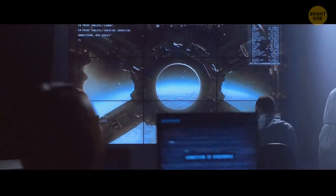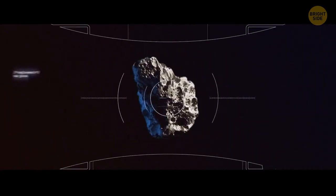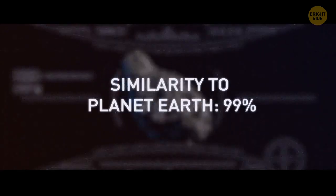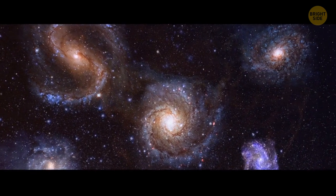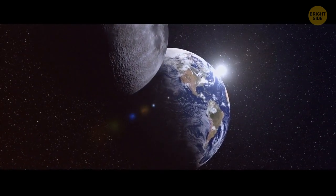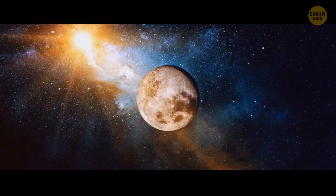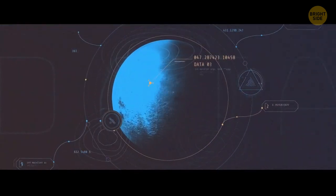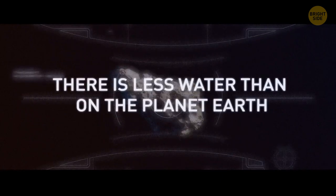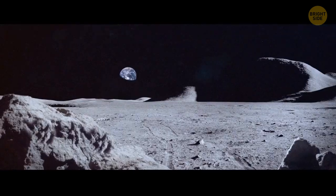Apollo missions brought more than a third of a ton of soil and rock from the lunar surface. These rocks showed that the Moon had mostly the same building materials as our planet, which might mean they have a common history. If the Moon had been formed somewhere else and captured by Earth's gravity, it would have a different composition. But the minerals on the Moon contain less water, and our planet's natural satellite is rich in materials that form fast at high temperatures.